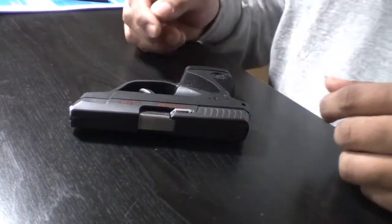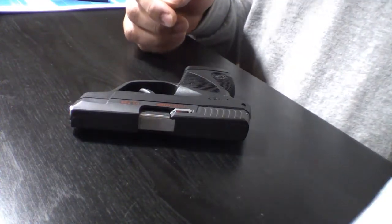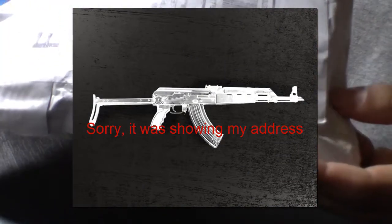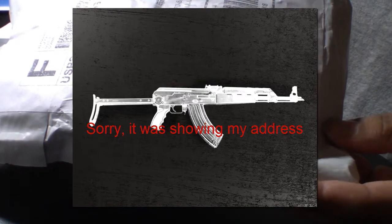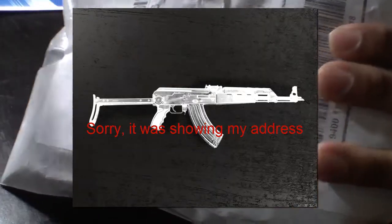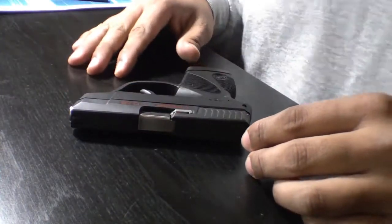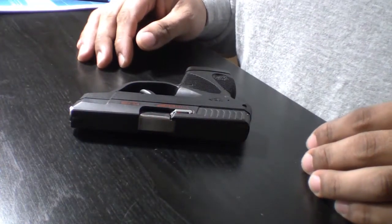Hey guys, this is Aishuramo here. Today I received something in the mail — it's a new holster that I hope I'm going to be using for my concealed carry firearm, like the Taurus PT-73A.